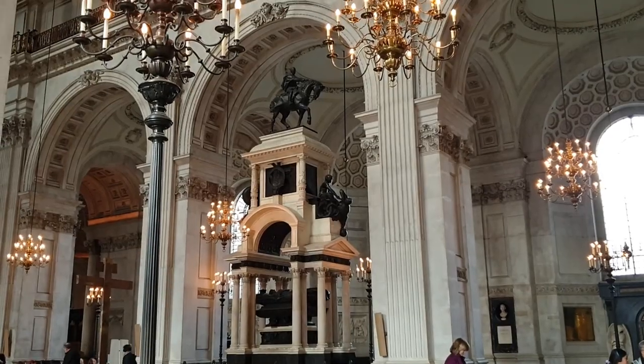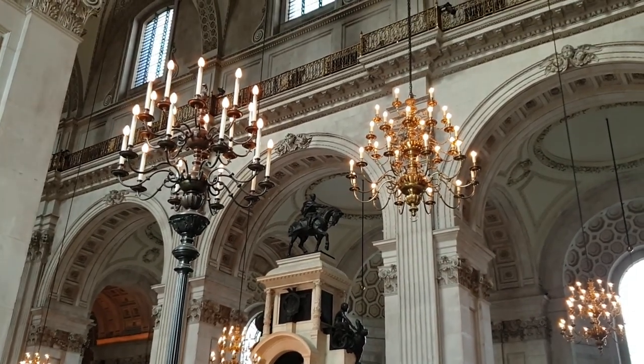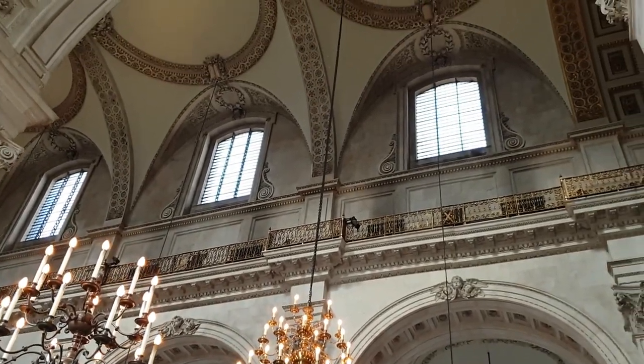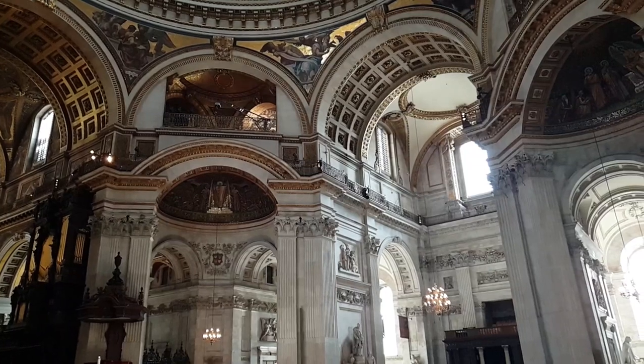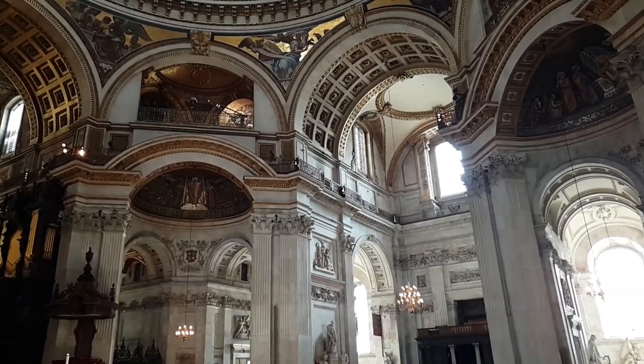All of the gilt, all of the paintings, all of the mosaics, all the stunning decoration you see on the interior came after 1860. Some of it is 20th century. What I consider the iconic look of St. Paul's has been there for less than half the time it's been standing.